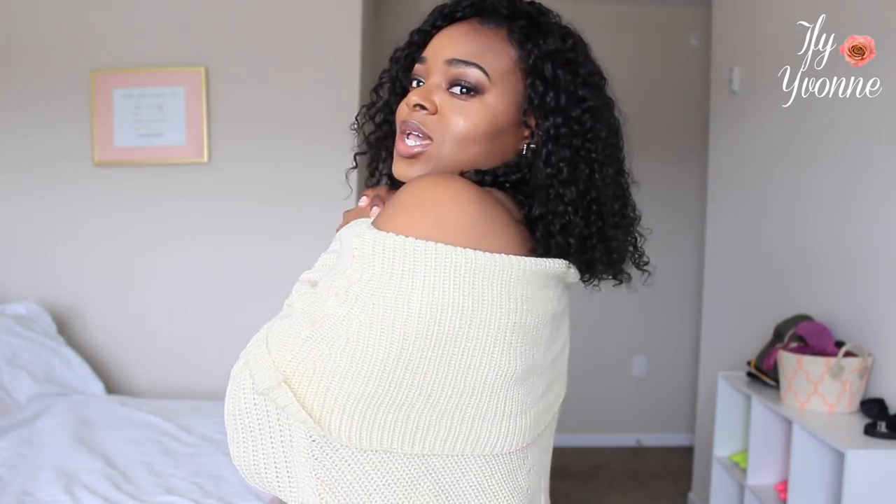Anyways, I'm about to head out. I'll see you guys in my next video — bye!